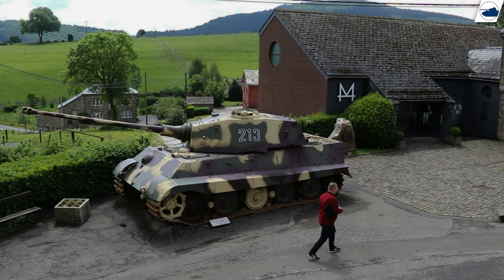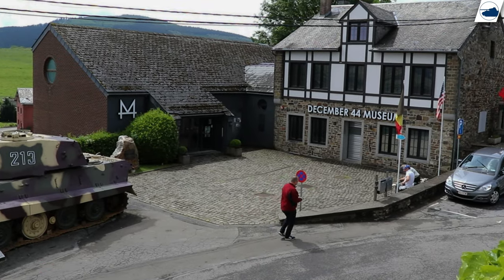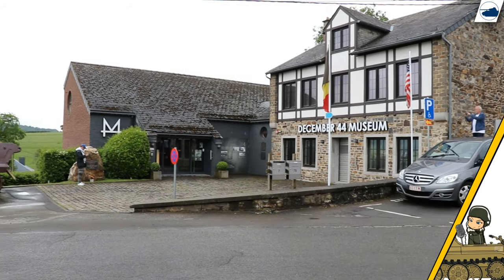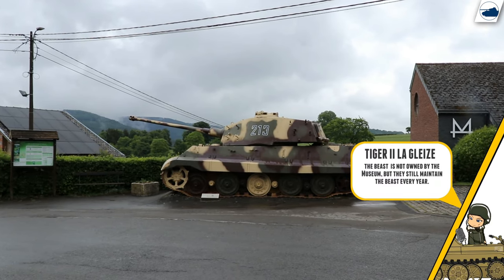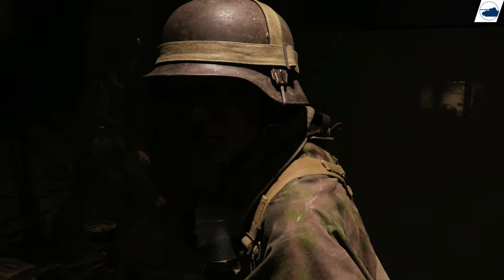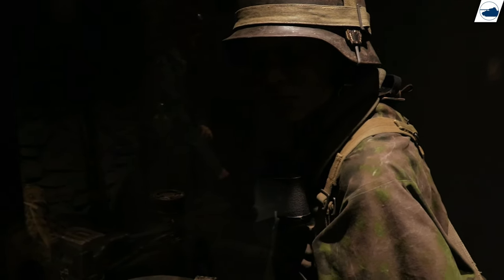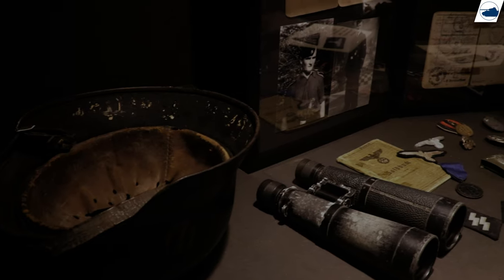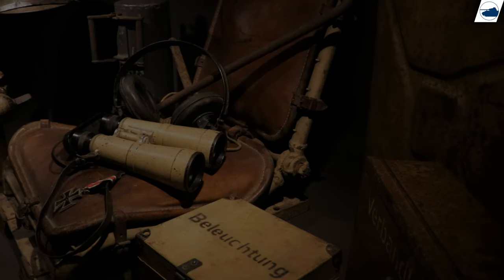The December 44 Museum. I know a lot of you guys like this museum and I do too. It has a great-looking Tiger outside and a great modern display. But hear me out — this museum has some incorrect information. Still, it has a lot more information than any other museum in the area, and also some highly detailed maps about tank battles fought in the surrounding area.